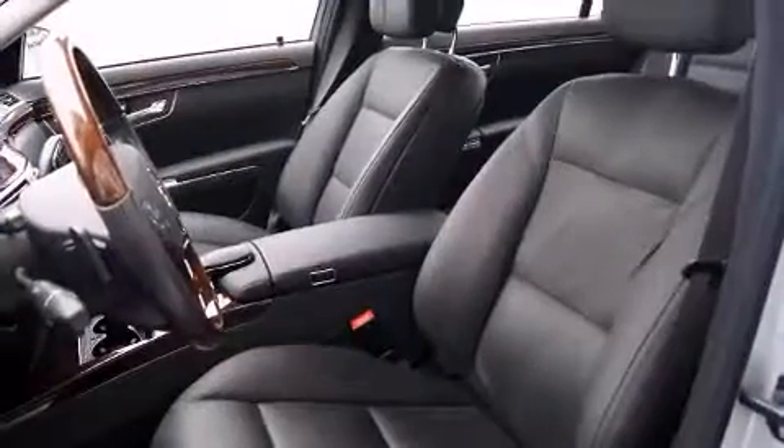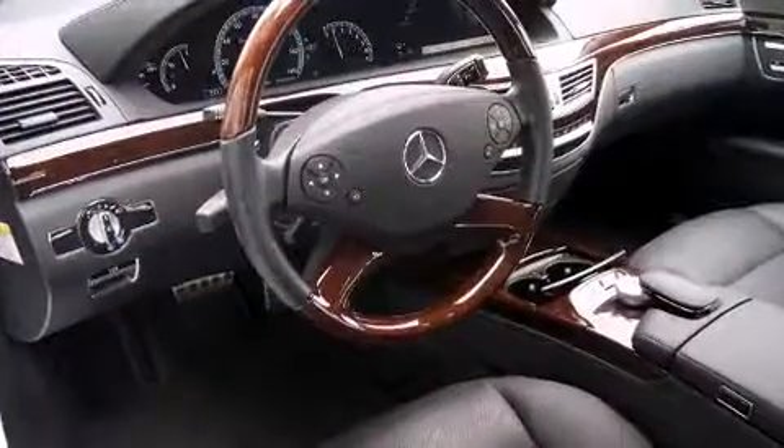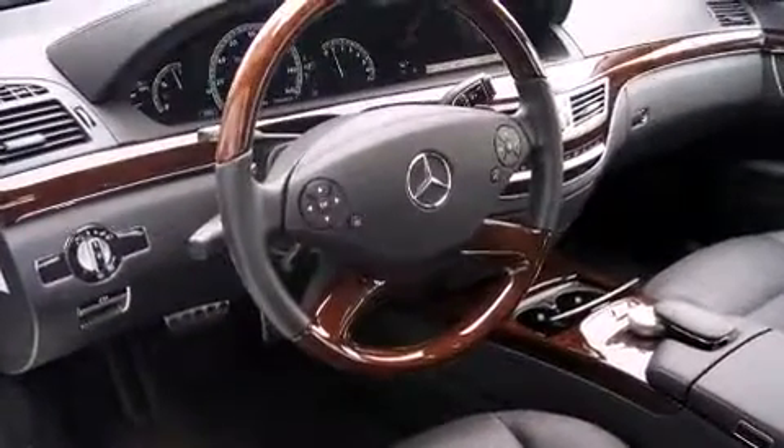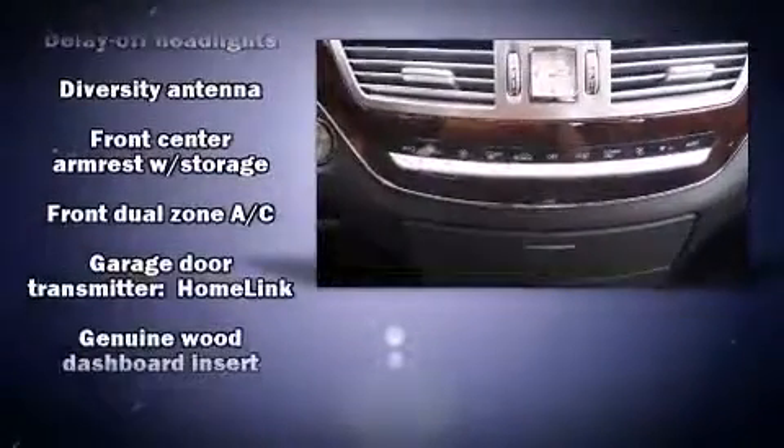Mercedes-Benz also prioritized safety and security by including front and rear side impact airbags, an emergency communication system, and four-wheel disc brakes with ABS.